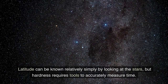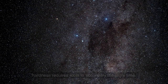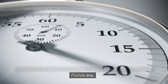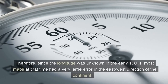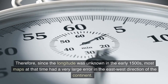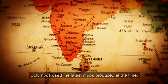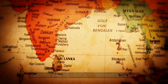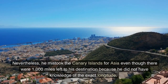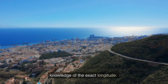Latitude can be known relatively simply by looking at the stars, but longitude requires tools to accurately measure time. The invention of the chronometer was more than 200 years after the Piri Reis era. Therefore, since longitude was unknown in the early 1500s, most maps at that time had very large errors in the east-west direction. Columbus used the latest maps produced at the time; nevertheless, he mistook the Canary Islands for Asia even though there were 1,000 miles left to his destination because he did not have knowledge of the exact longitude.